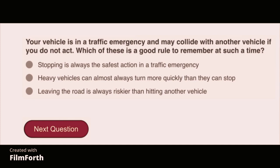Your vehicle is in a traffic emergency and may collide with another vehicle if you do not act. Which of these is a good rule to remember? Heavy vehicles can almost always turn more quickly than they can stop.